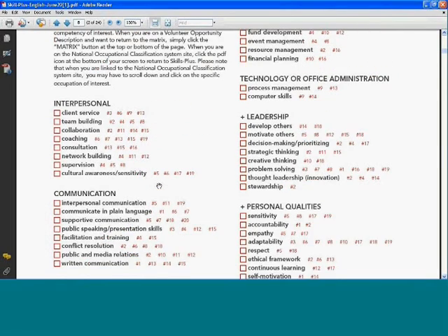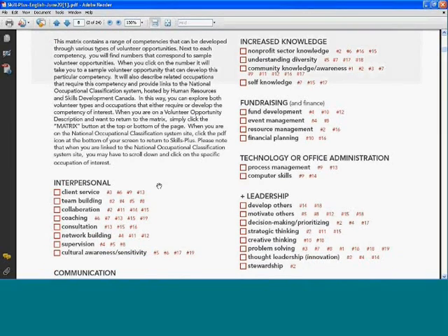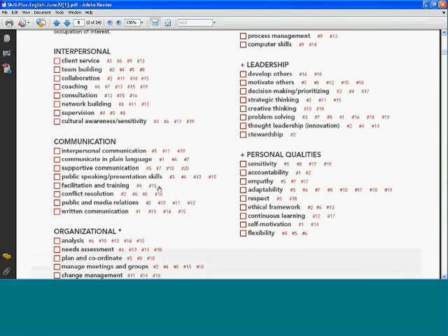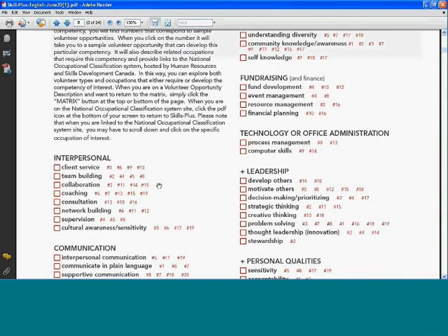Then we look at knowledge — increasing your knowledge about the nonprofit and voluntary sector, understanding diversity, community knowledge and awareness, and self-knowledge. We have competencies related to fundraising, technology and office administration, leadership, and personal qualities. Unlike some matrices that focus only on hard concrete skills, this matrix also includes aptitudes and personal qualities.